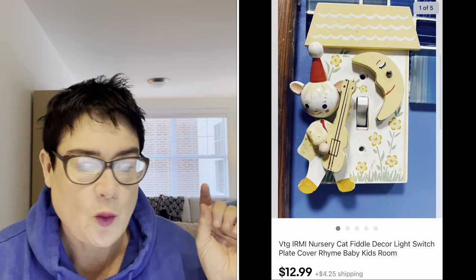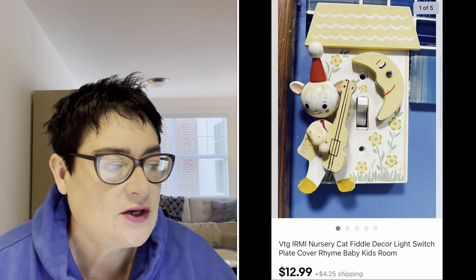Next was a nursery item — a vintage wall light switch plate cover — and I sold that for just $12.99. The buyer was all in for $17.24.